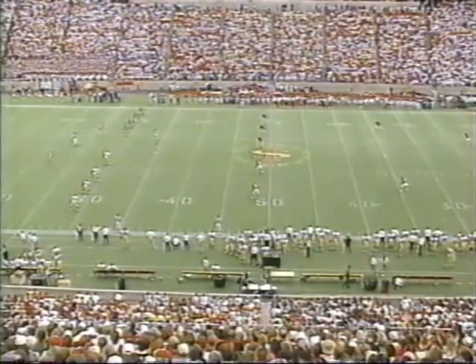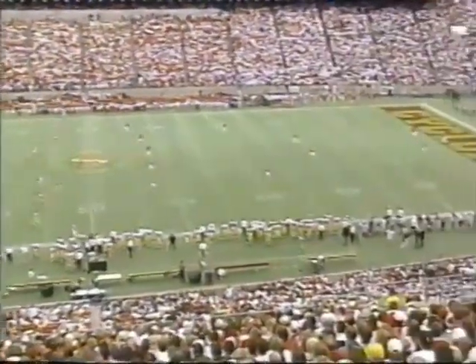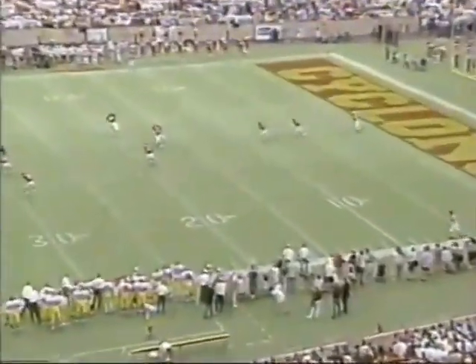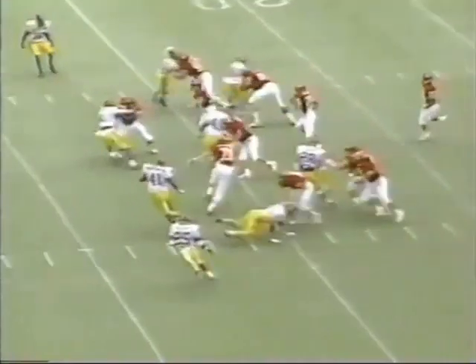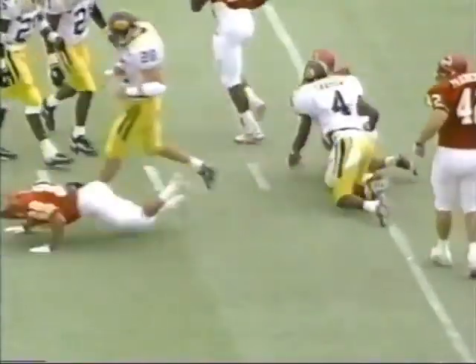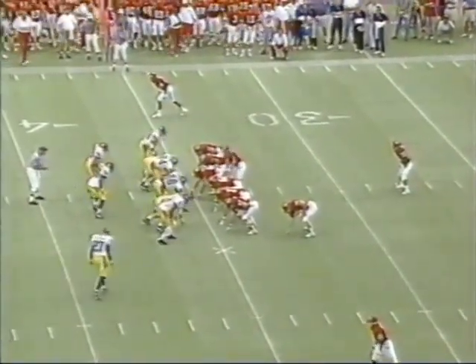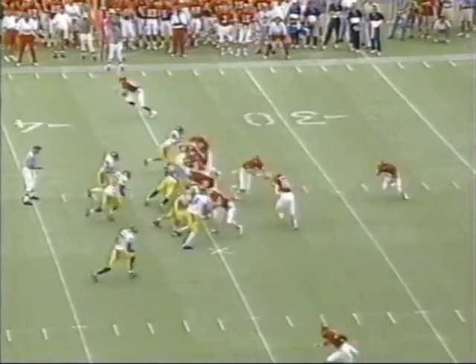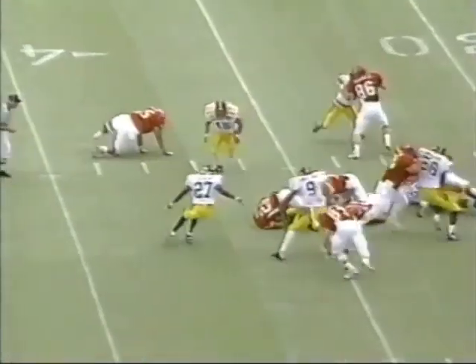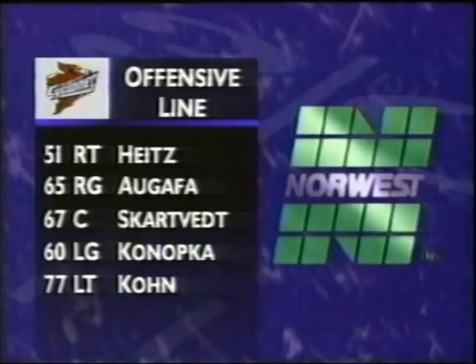84 yards on that field — very impressive offensive drive. Brian Hurley on the kick, then Todd Romano kicking off for the Hawkeyes. We get our first look at Troy Davis — only about a yard or two. Offensive line for the Cyclones: Heights, Agafa, Skartfeet, Konopka, and Cone.